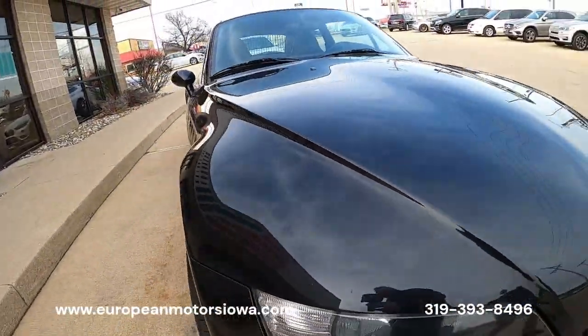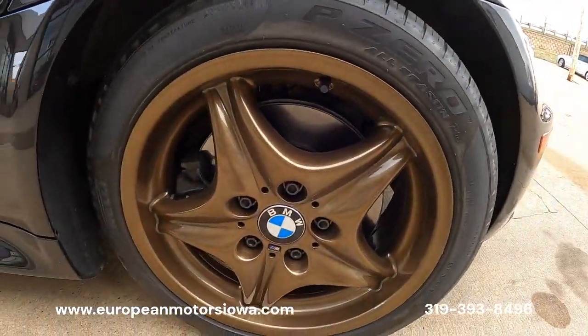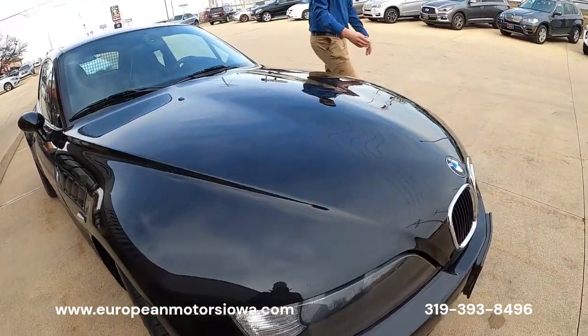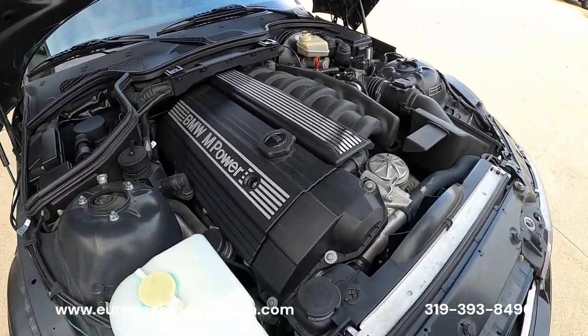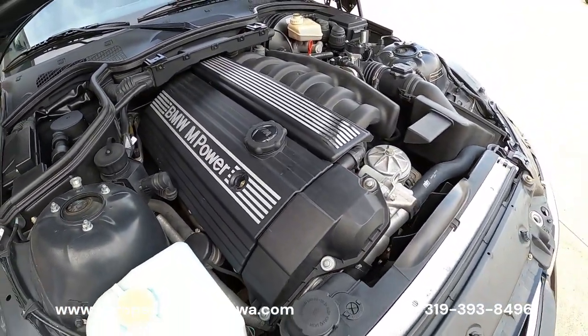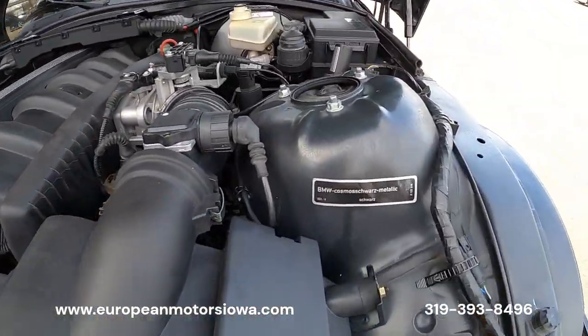Tell me you want to pop the hood — we'll show them the business side. Look at that: 3.2 inline six. This is the same engine that the M3 got in 1999.